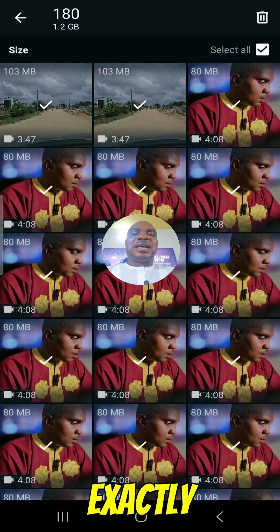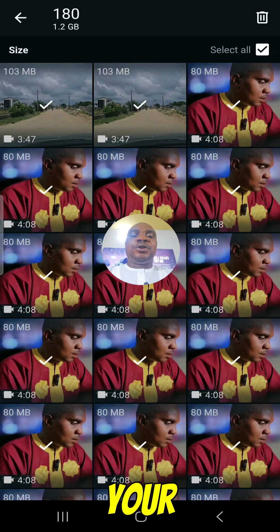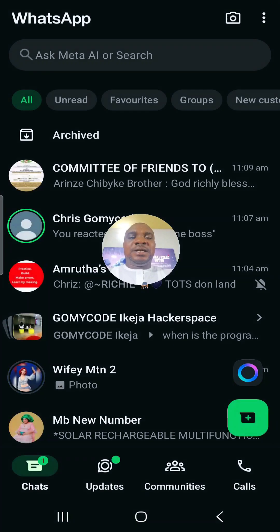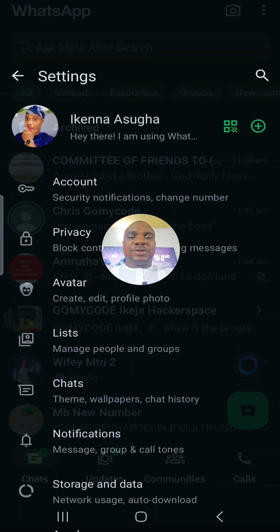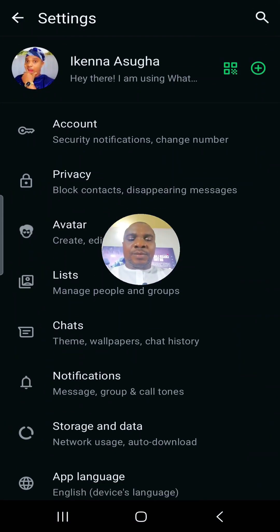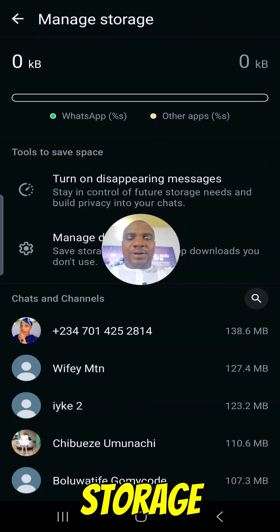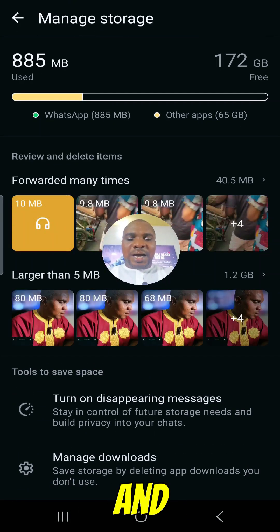This is exactly how you can free up your phone memory. If you also go back to your other WhatsApp account, you can still go to Settings, then scroll down to Storage and Data, and go to Manage Storage. Once you click on Manage Storage, allow it to load.